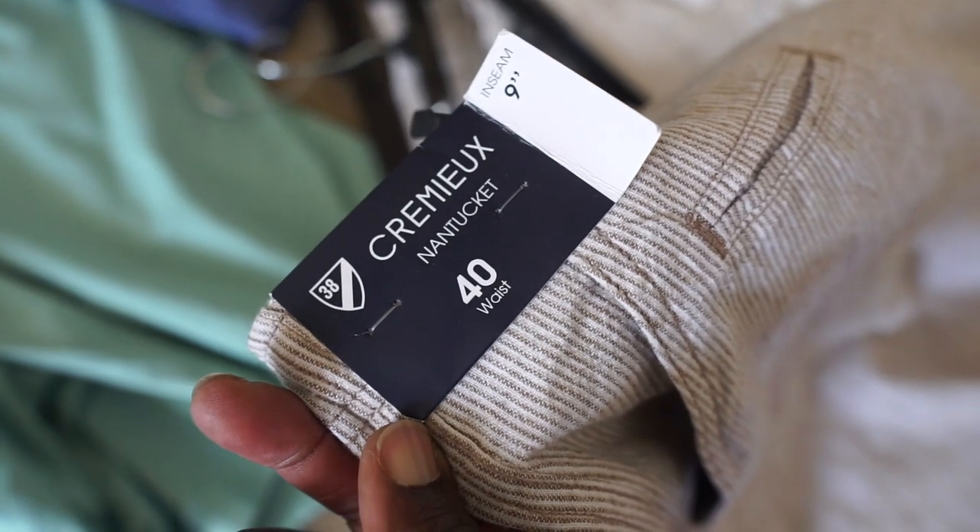Very similar situation when it comes to these shorts. A lot of the brands are not very high-end. I wish they were all Polo Ralph Lauren, but this brand is Cremu — not exactly sure how to pronounce it, I'll show you guys the tags later. For the most part, the shorts I grabbed I spent about $1.50 a piece; some were a little more, maybe $2 a piece, but they were all 90% off, all brand new with tags.